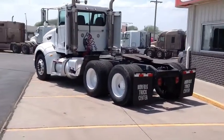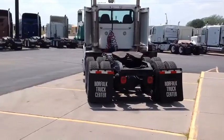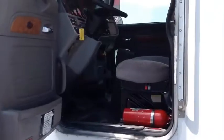These trucks are also equipped with 100 gallon tanks, 9 gauges, powered windows, heated and powered mirrors, an SS visor and more.